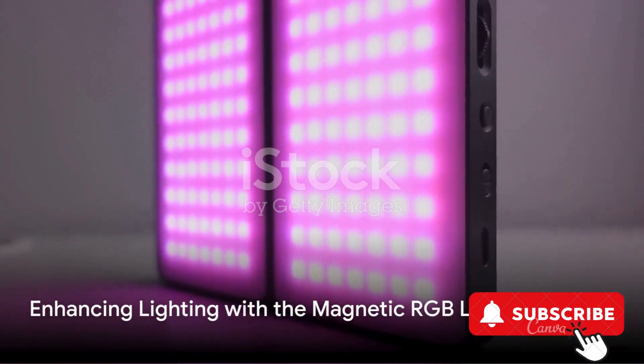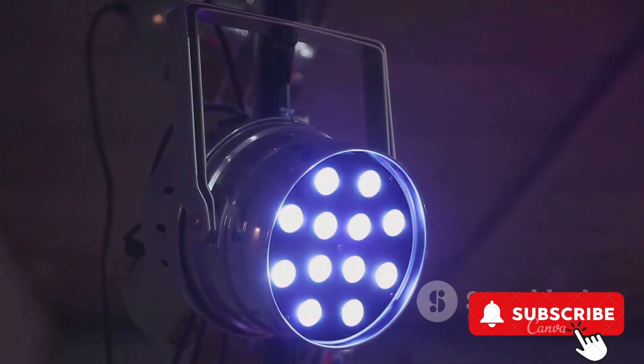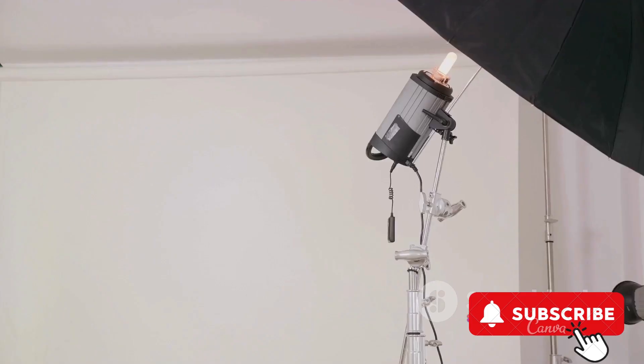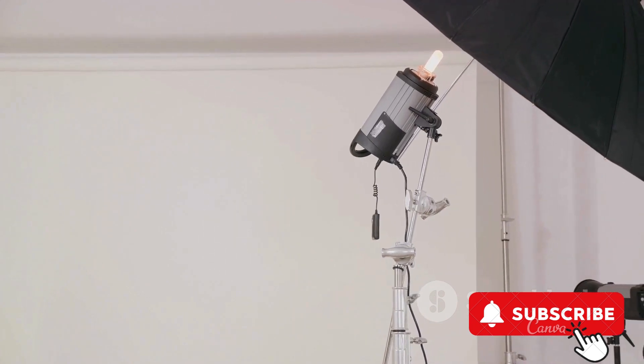But what about lighting? That's where the MAG magnetic RGB LED video light comes in. This isn't your average lighting device. It offers 360 degrees full-color, portable photography lighting, and features three cold shoe mounts.